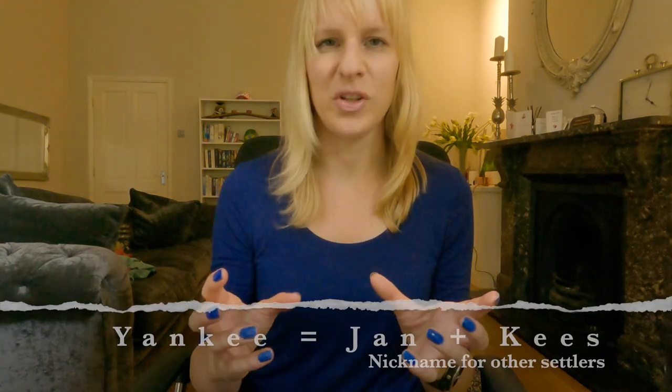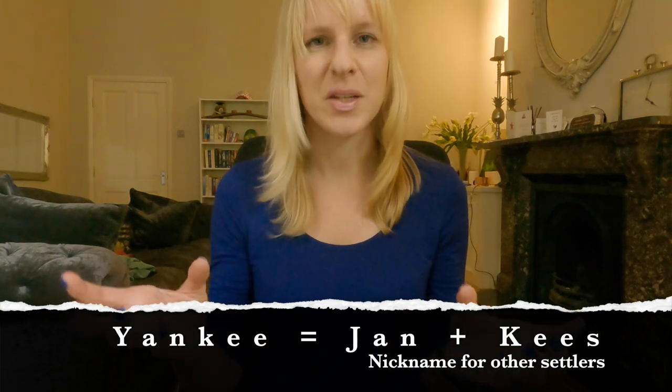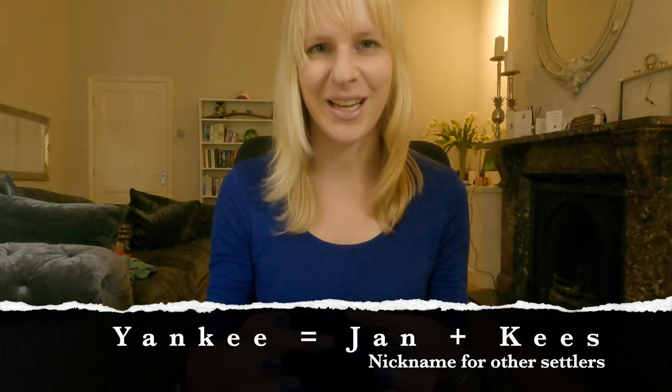Another word I never knew came from Dutch is the term 'Yankee.' It comes from two really common Dutch names — Jan and Kees — and if you put those two together you get Yankee. When the settlers were in New Amsterdam, it was used as a term for people coming from the north, for instance people coming from England who were settling there.